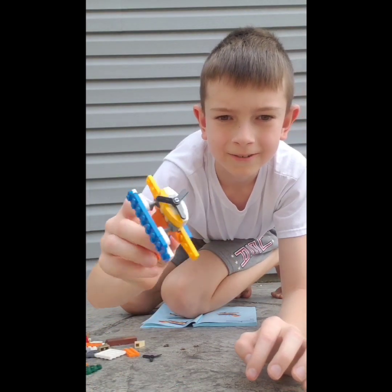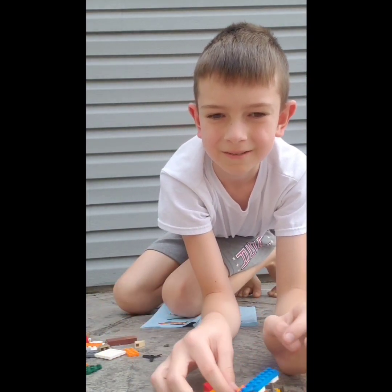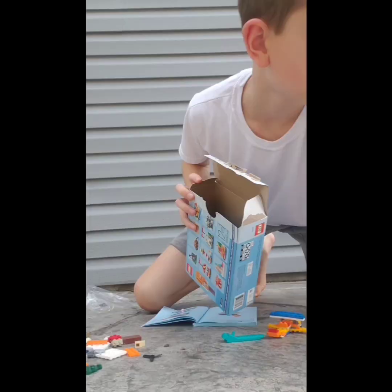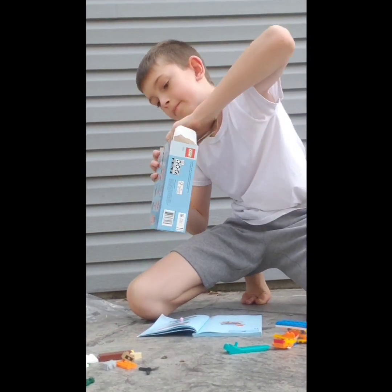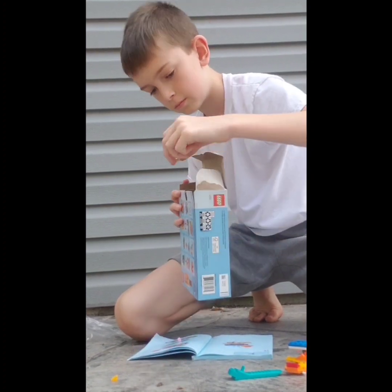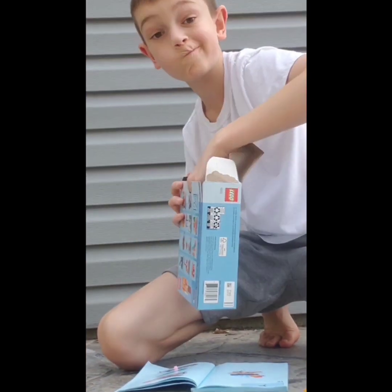Hopefully that was a fun video for you guys. It was definitely fun for me. I like building with Lego. I actually got this at a Lego store not that long ago. See you guys in the next video.